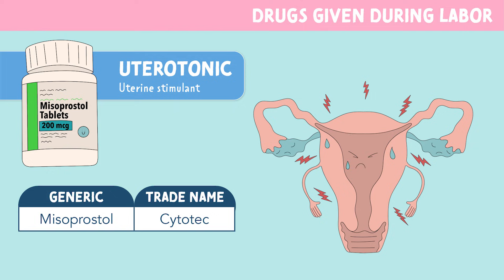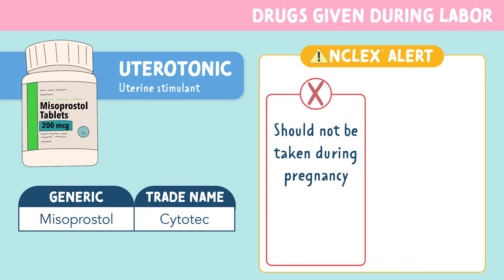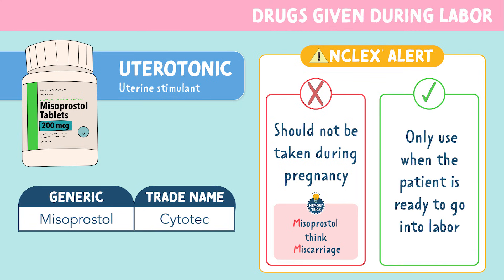First, let's talk about misoprostol, brand name Cytotec. Remember, this is a uterotonic. The main NCLEX alert here is that misoprostol should not be taken during pregnancy. Taking this medication when pregnant or trying to conceive can lead to miscarriage, early labor, or birth defects. Misoprostol — think miscarriage. This medication is only to be used when the patient is absolutely ready to go into labor.